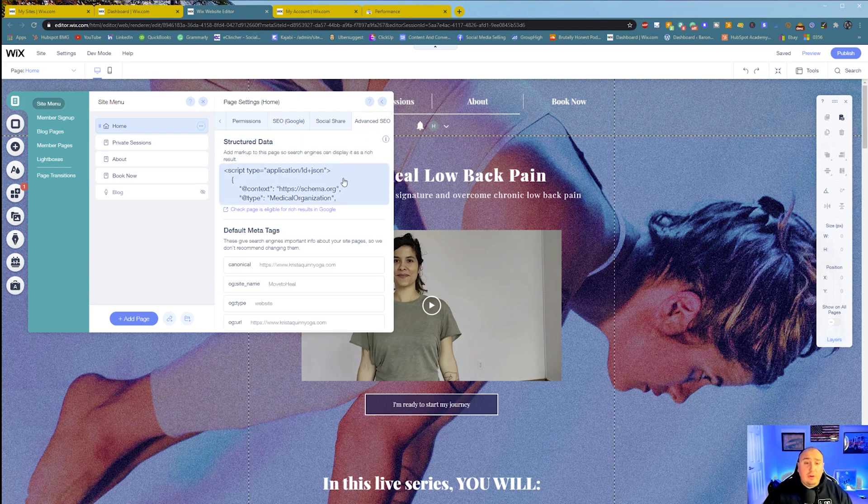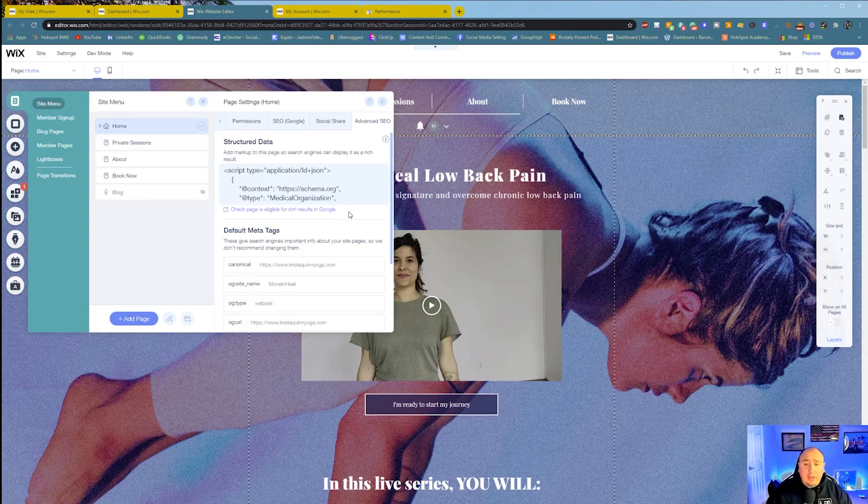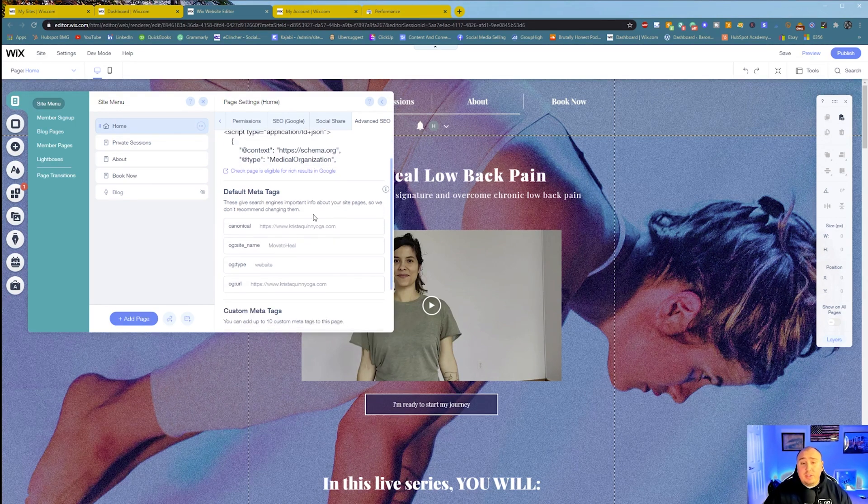Then you're going to go into your Advanced SEO and get your structured data. There are plenty of websites and resources out there — I'm not going to go through structured data in detail, but essentially it's just code. Go build it out yourself using generators; there's some Wix documentation on how to get your structured data. Is it going to help you? It will. Is it a tremendous impact? We haven't seen any crazy impact from structured data, but it is a good thing to have, and anything that helps you get seen on Google is important.